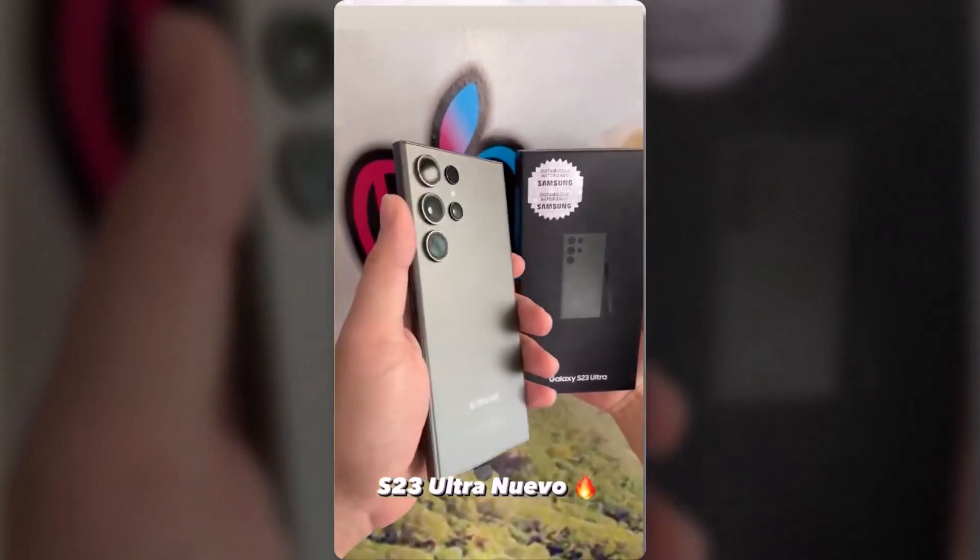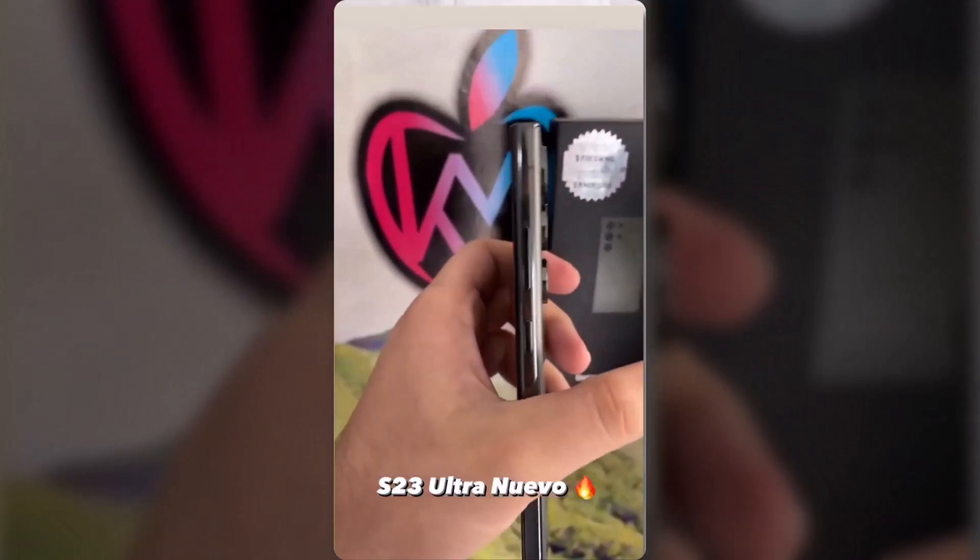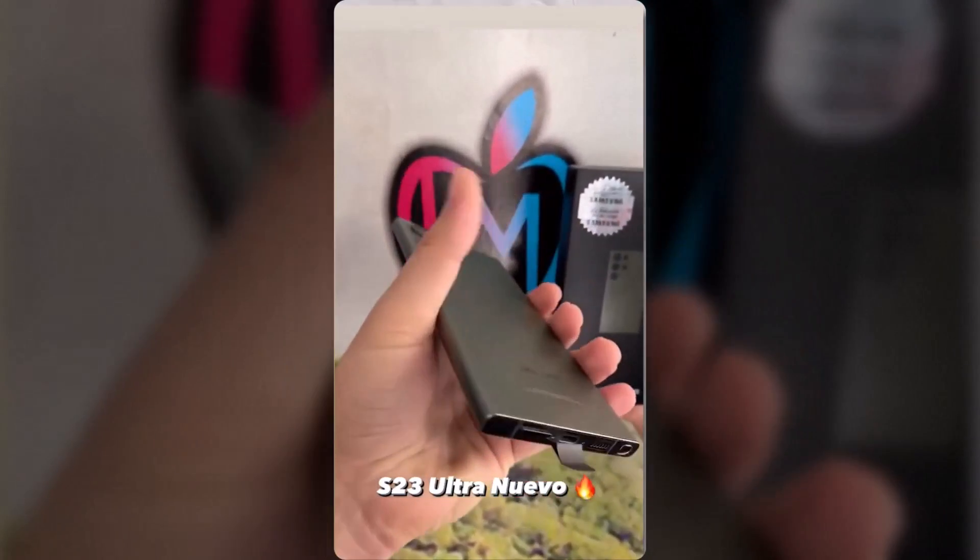What do you think about these live hands-on leaks of the S23 Ultra? Comment down below. As always, see you in the next video. Peace out.